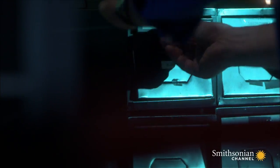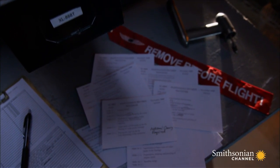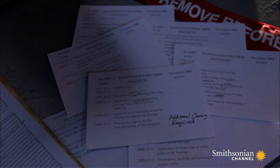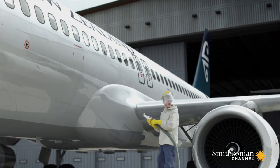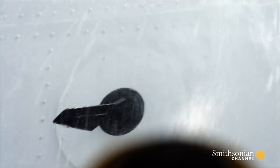Investigators visit the hangar where the plane spent three weeks being serviced. They learn the work included painting the plane, replacing XL Airways colors with those of the Air New Zealand fleet. They noticed something else in the maintenance records: the plane needed extra cleaning after the paint job. Normally workers use a clean cloth, but this time they rinsed the plane with a hose. Spraying uncovered sensors with a high-pressure hose might explain how water got so deep inside.